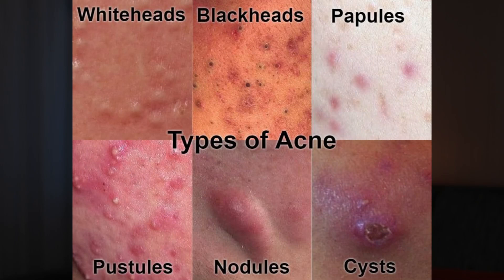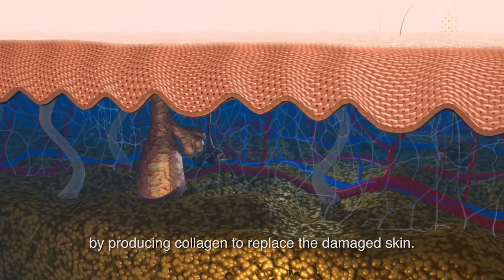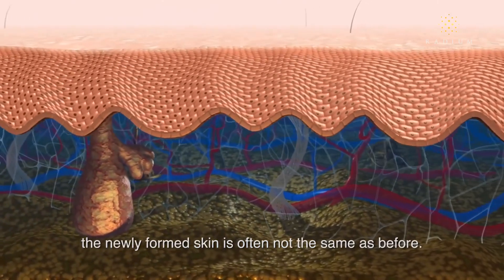Whiteheads and blackheads are typical and tend to heal smoothly and usually don't cause scarring. Then there are the types that can lead to scarring: pustules, papules, cysts, and nodules. These are seen as a lot more inflammatory. When they do scar, they'll scar in two basic ways, depending on whether there is a net loss or a net gain of collagen.